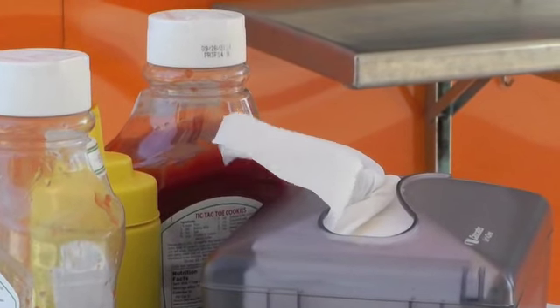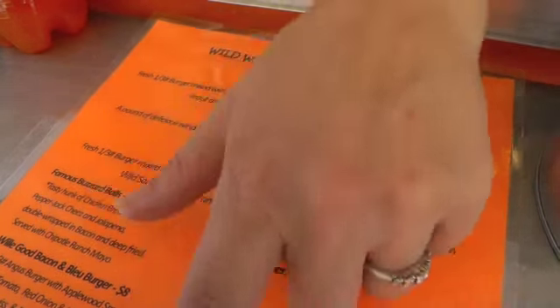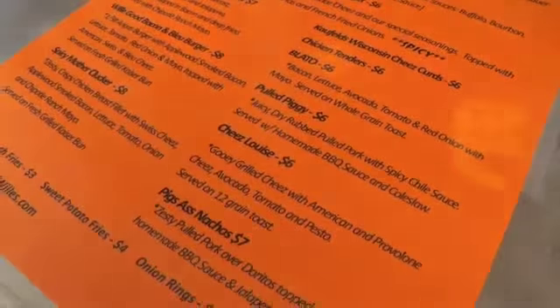The shack opened in December and they already have a large fan base for their famous buzzard balls. Our famous buzzard balls are a piece of chicken breast, pepper jack cheese, jalapeno pepper, double wrapped in bacon and deep fried. People love them.